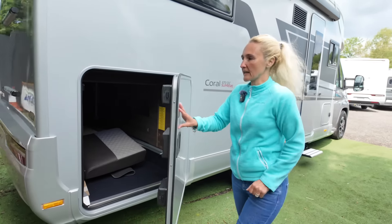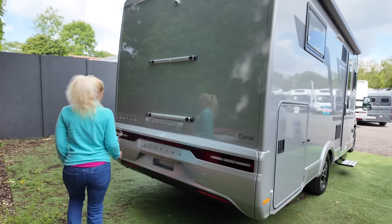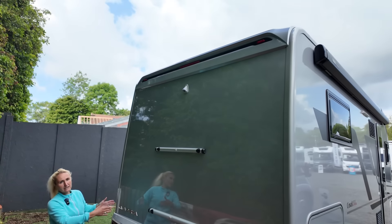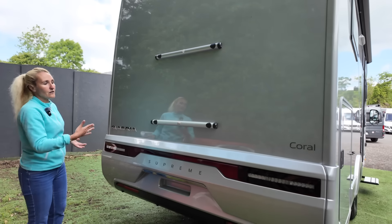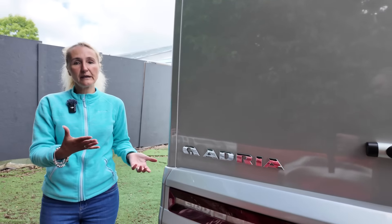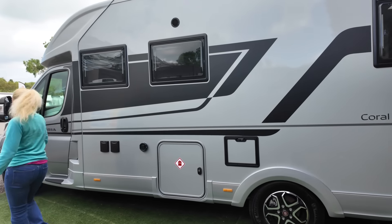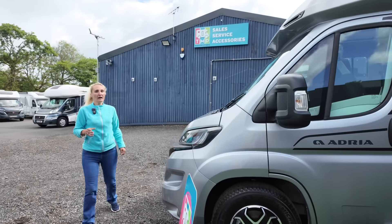On the back of the DC, the only difference is there's no tow bar fitted as on the DL, and no ladder either — this one hasn't had those optional extras added. It still has the reversing camera. This gives you an idea of how the back looks without those options, which may be useful if you're ordering your own model. The nearside has all the same features as the DL.